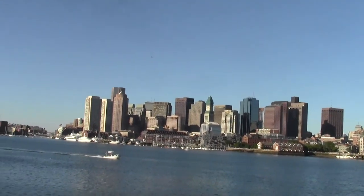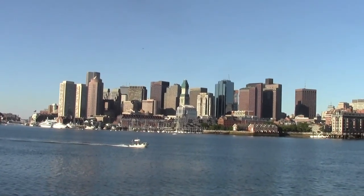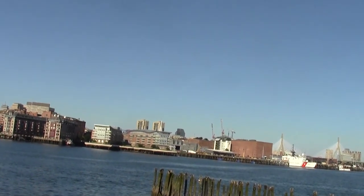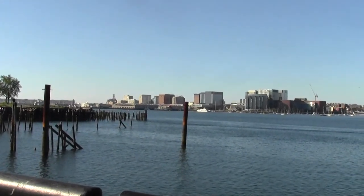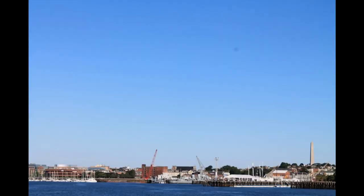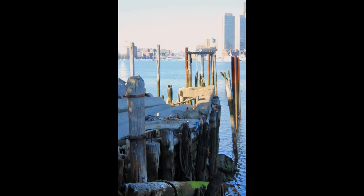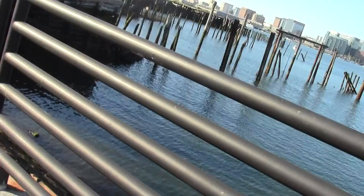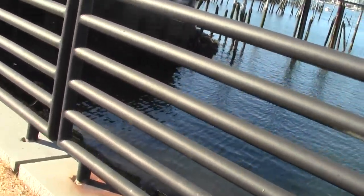Sunday morning. I'm looking at the harbor patrol craft tooling along the edge of the water. I'm looking at the harbor. We have more temporary fencing over here.